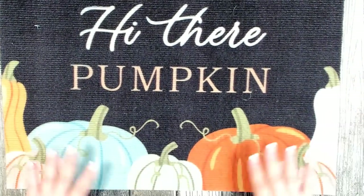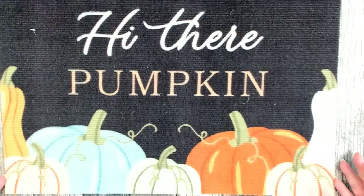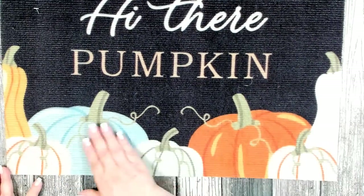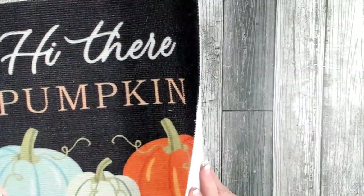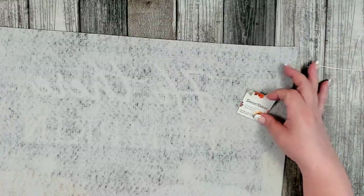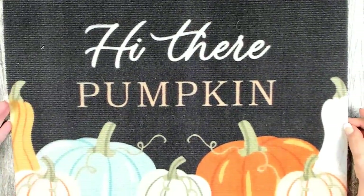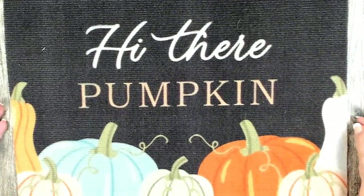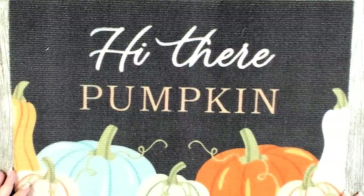Dollar Tree got in their little harvest mats. My favorite says 'Hi There Pumpkin' with really pretty different colored pumpkins and gourds across the bottom. These aren't the best — they usually only last me one season, and they're very light so the wind can pick them up and toss them. They measure 15.7 inches by 23.7 inches, but I think this one is really cute.